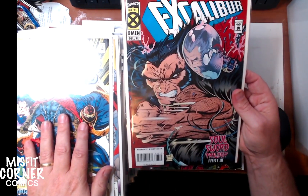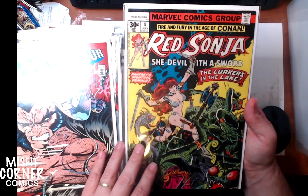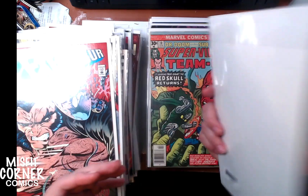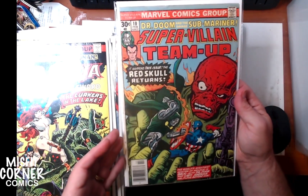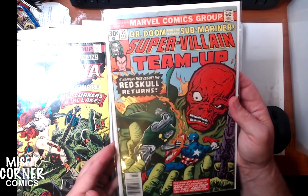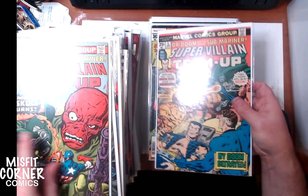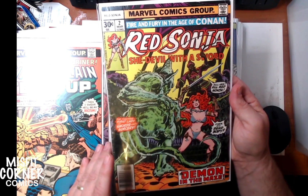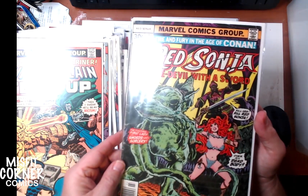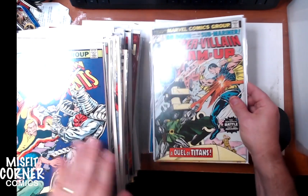Excalibur number 85. Red Sonja: She-Devil with a Sword number 4 — this one has a stain on the front cover. I did press this once to flatten it out, it was originally a little wrinkled up. Came out a lot better, but that stain's never going to come out. Supervillain Team-Up number 10 — this is a really fantastic looking book. I just love the cover. I've already pressed it once; if I press it again to flatten it a little bit more, I may send it off to be graded, simply because it's such an awesome looking cover. Issue number 5. Red Sonja She-Devil with a Sword number 2 — this one actually came out really good, still got a little bit of a ripple. I may press this one again.